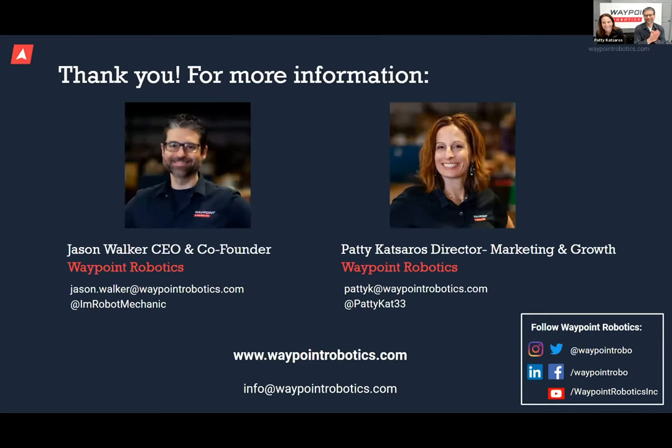Let's take questions. The first one: what basic skills should we be teaching future supply chain technicians to prepare them for working with AMRs in warehouses and manufacturing plants?